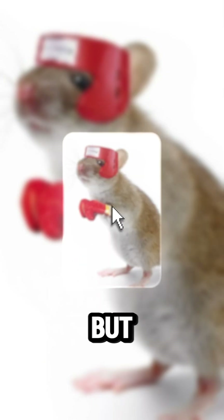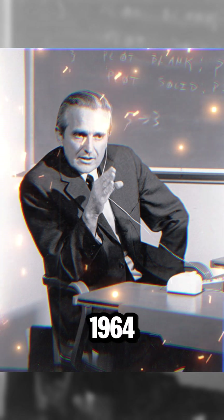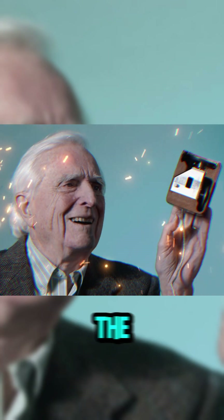Just imagine no mouse, but a huge crocodile right in front of your computer. That's right — in 1964, the amazing Douglas Engelbart, a computer scientist at Stanford Research Institute, now known as SRI International, invented the computer mouse.